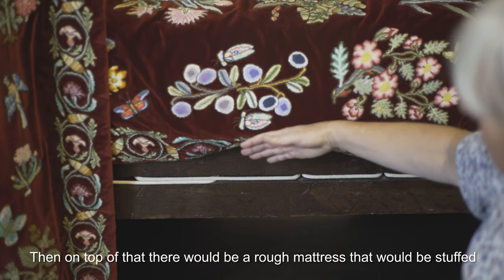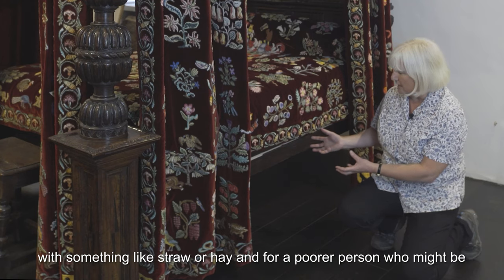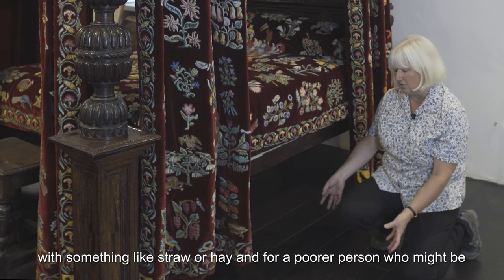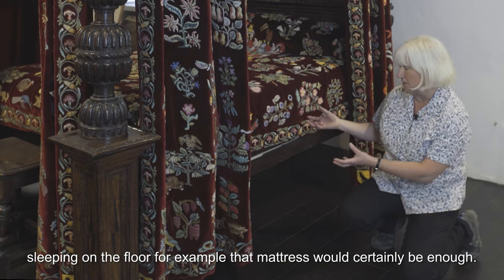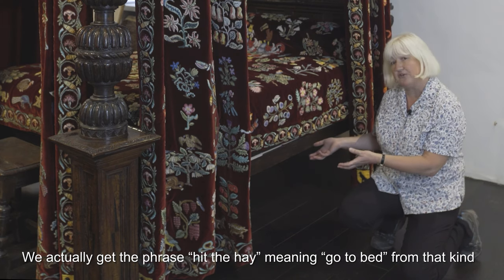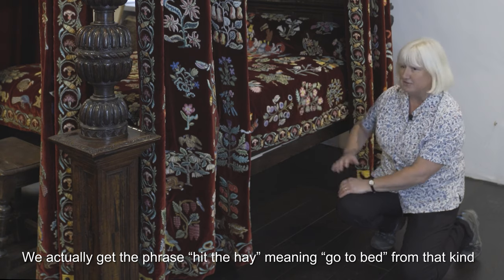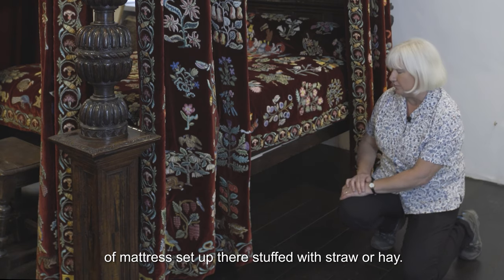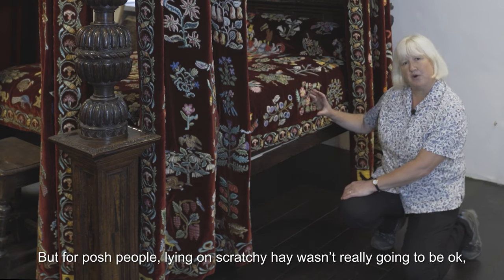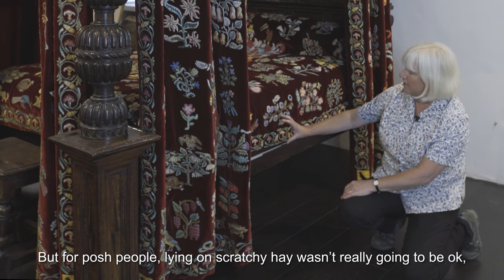Then on top of that there would be a rough mattress stuffed with something like straw or hay, and for a poorer person who might be sleeping on the floor, that mattress would certainly be enough. We actually get the phrase 'hit the hay' meaning go to bed from that kind of mattress setup, stuffed with straw or hay.